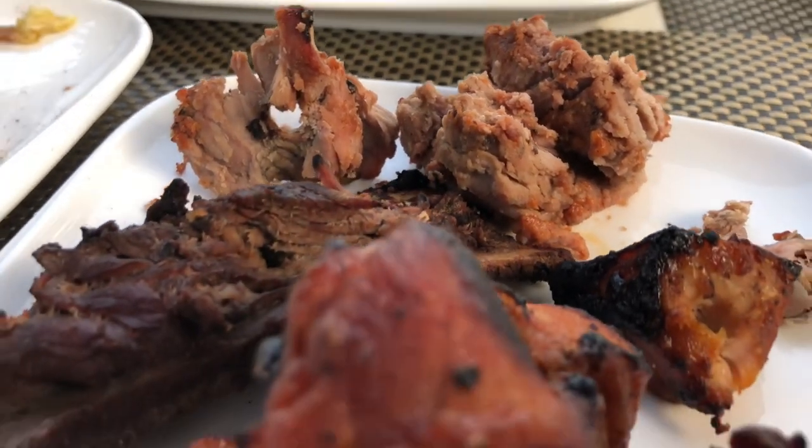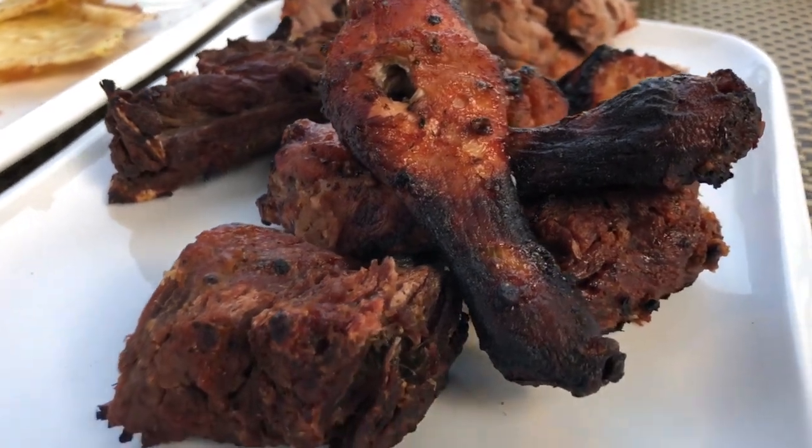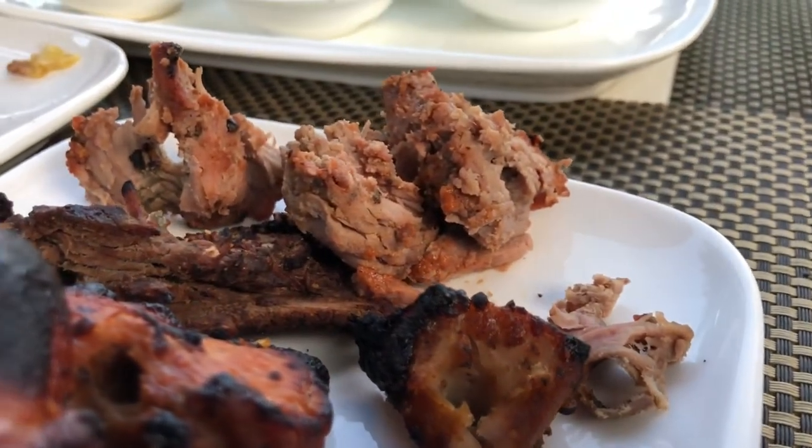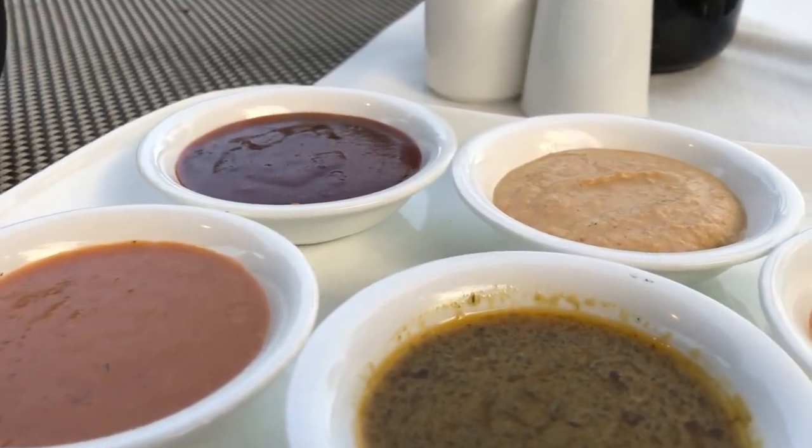This whole platter can be shared by two people and it costs 75,000 shillings. All of this comes with the sauces and the vegetable fried rice.